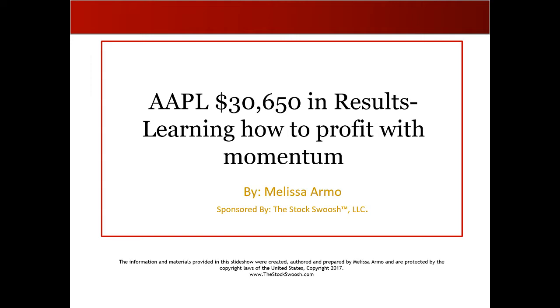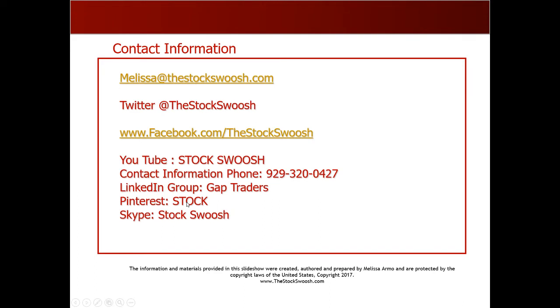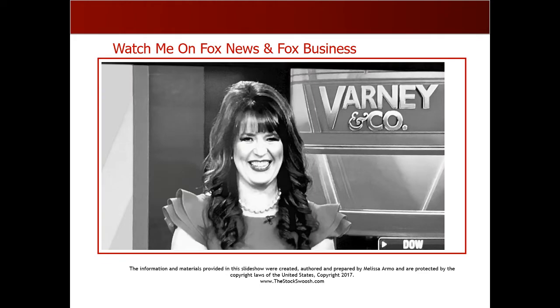I'm really going to talk about how you can trade and profit extremely well by playing momentum. That's what I basically do when we gap trade. We look for the gap and we look for the momentum to come into the gap, and that's how you can make money as a trader. If you're interested in more information, you can email me at melissa@thestockswoosh.com or call me at 929-3200-GAP.